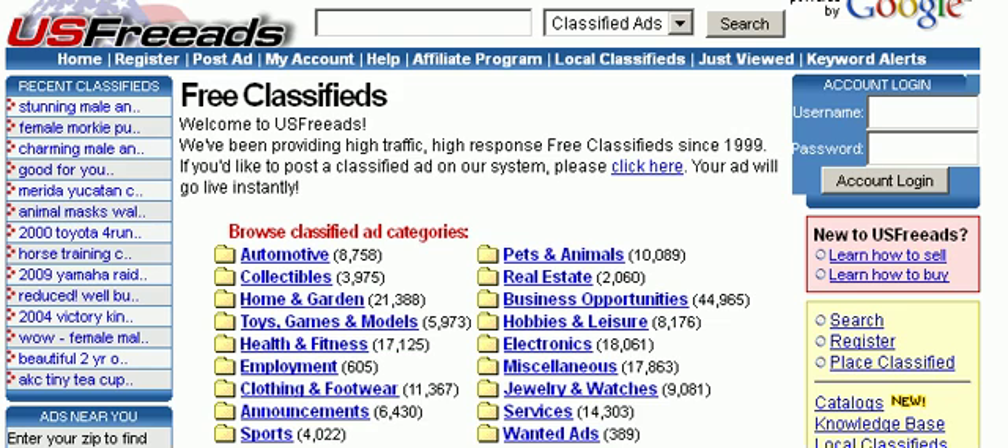Basically, you can get a lot of leads from this site. I actually know of a marketer who advertises on the site and gets hundreds of leads every week, and then he just promotes affiliate products to those leads.